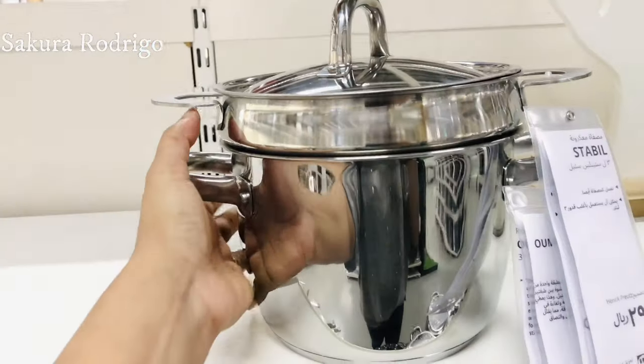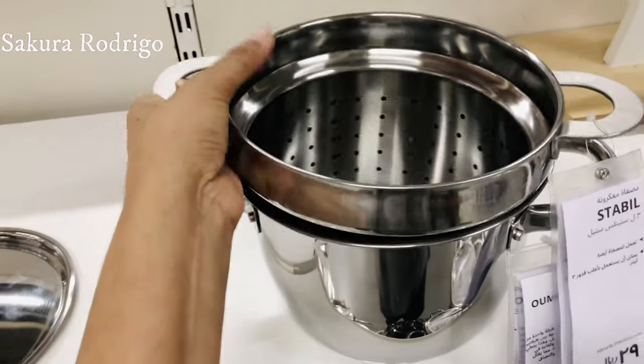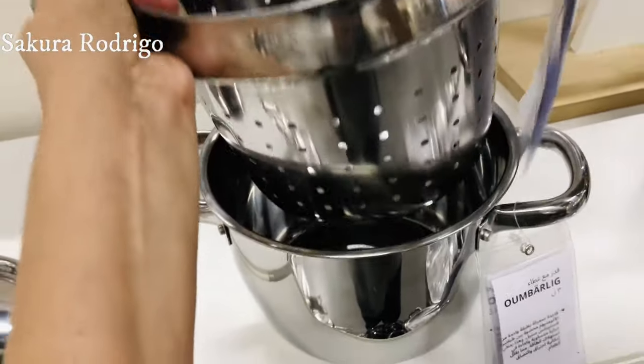This is a pasta cooker. This is a good one. I'm going to make it with pasta.